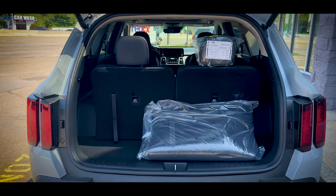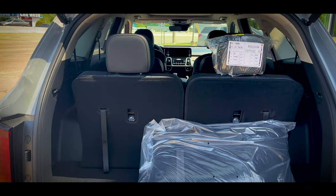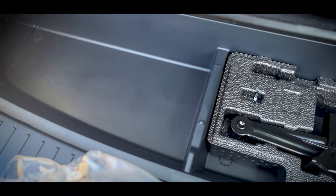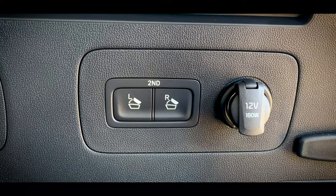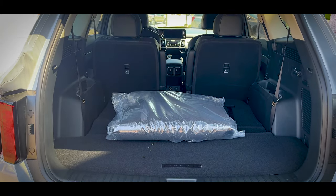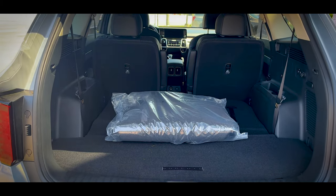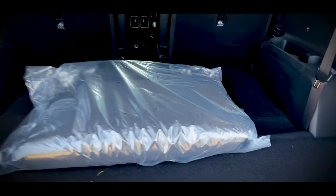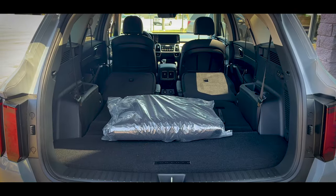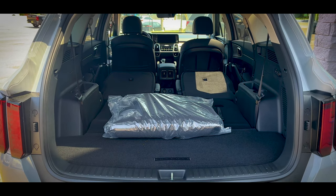Opening up the power liftgate, the cargo area behind the third row is 12.6 cubic feet of space with storage underneath the floor and a 12-volt outlet. Behind the second row, you now have 38.5 cubic feet of space, and after dropping the second row electronically with the buttons in the rear, you have a total of 75.5 cubic feet of storage space.